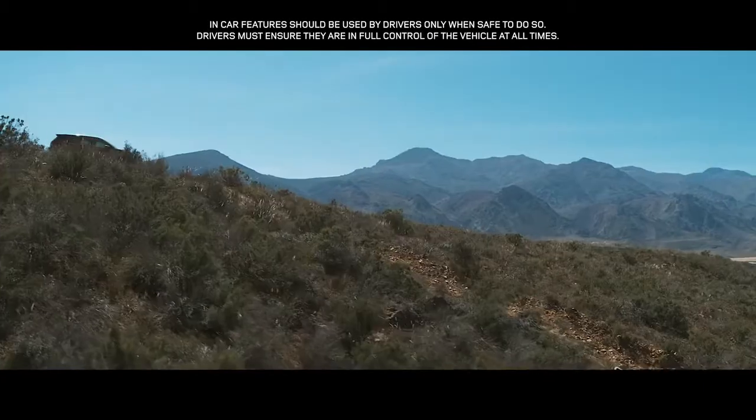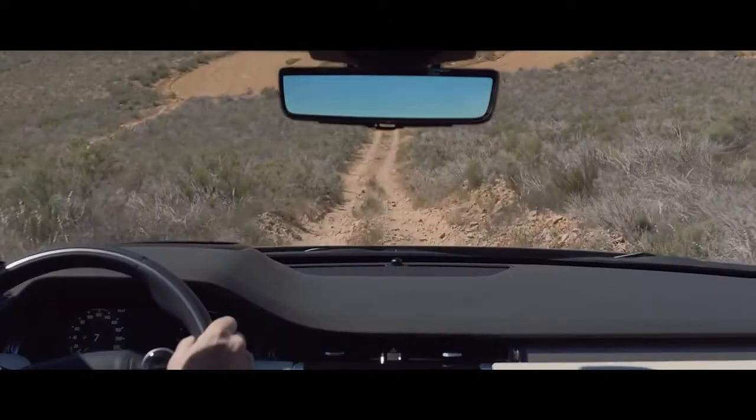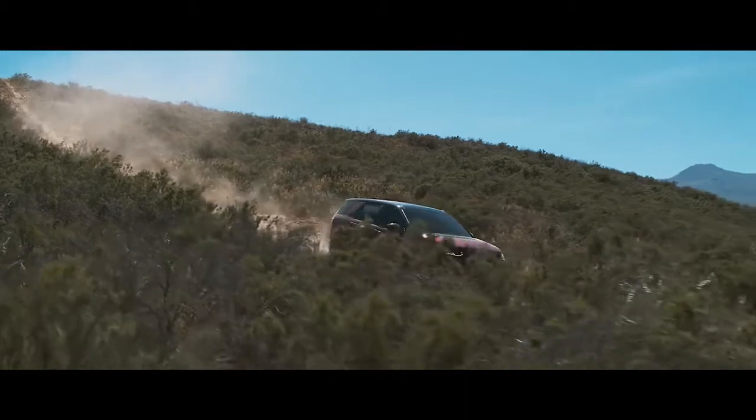Hill descent control enables you to maintain a steady speed when negotiating challenging slopes, optimizing driver control.